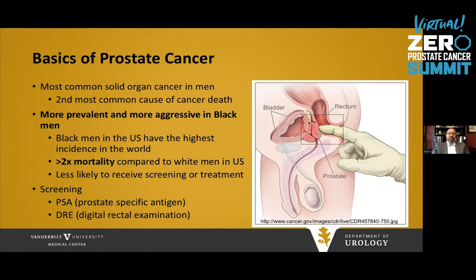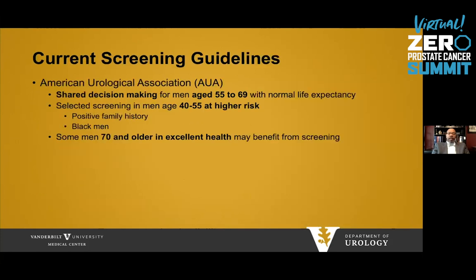Screening comprises the PSA, or Prostate-Specific Antigen Blood Test, and DRE, or Digital Rectal Examination, to feel the prostate. The current screening guidelines vary somewhat between organizations, but all emphasize shared decision-making. The American Urological Association encourages shared decision-making for men starting at age 55 up to age 69 with normal life expectancy. They suggest selected screening in younger men starting at age 40 who are at higher risk, including men with a positive family history or Black men. Some men older than 70 who are in excellent health may also benefit.